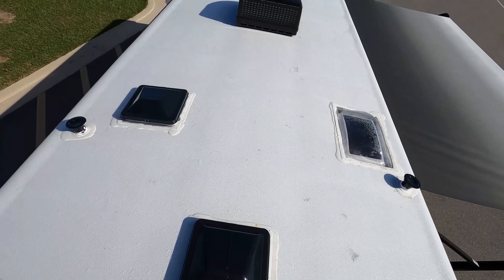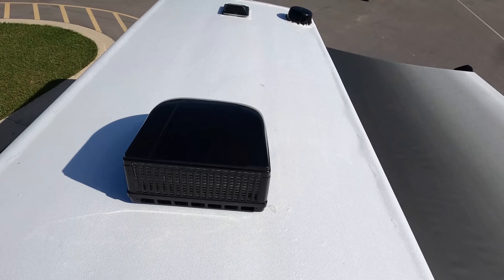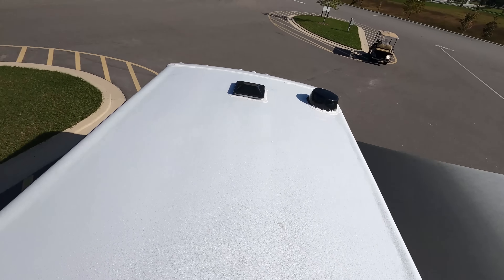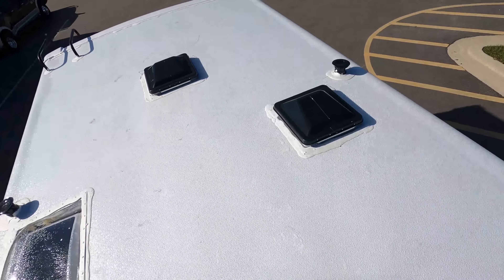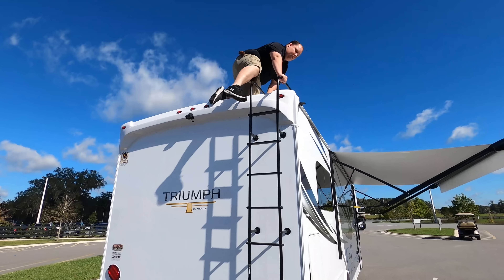Up here on the roof you can see it's a nice one-piece fiberglass roof. We have one AC unit — it is a 30-amp Class C motorhome. Right there is a place for a fan, there's your digital antenna, and just a couple more places for fans right there.